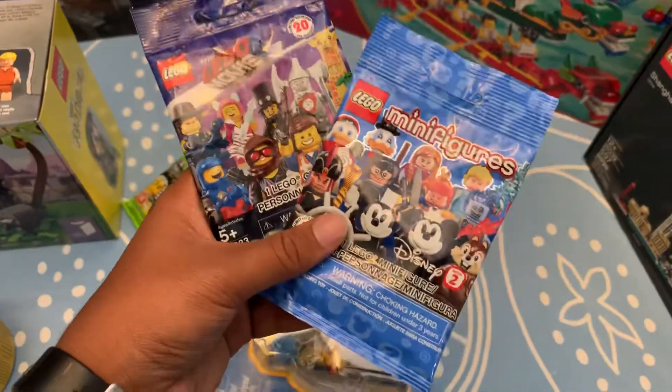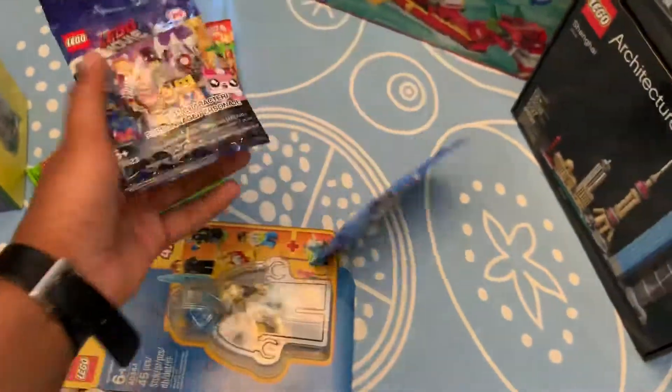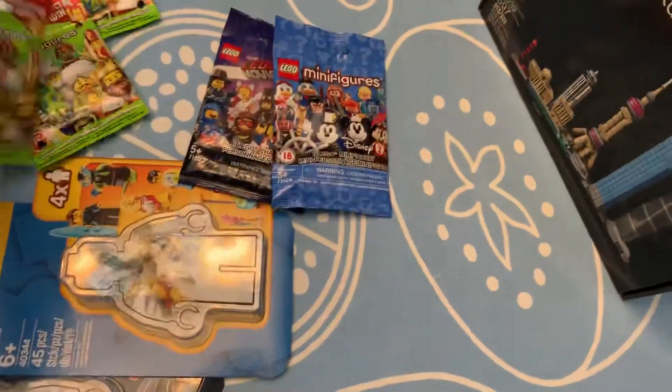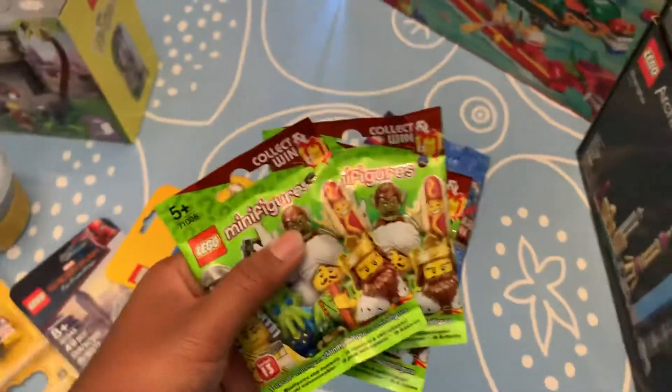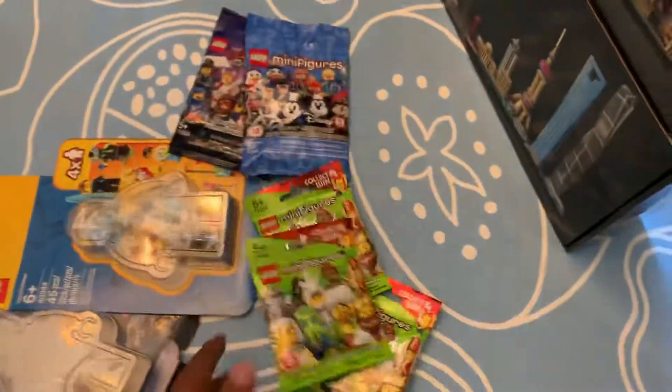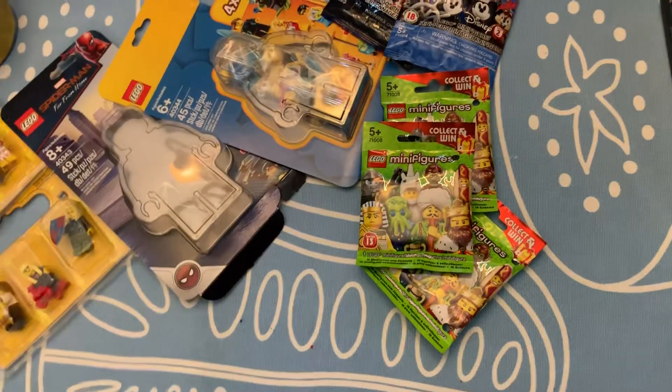I got Chip from the Disney Minifigure series, because that's the last figure I need. This is Unikitty, because she's the last figure I need from the LEGO Movie 2 series. And then I got three Series 13 packs, since I don't really have any Series 13 figures. I know I bought specific ones, but I forgot who they were.